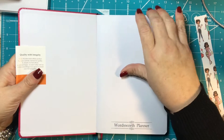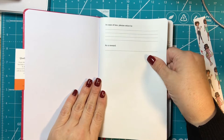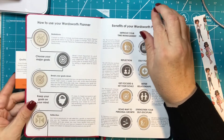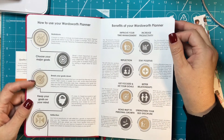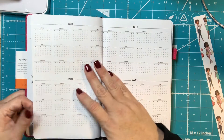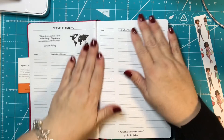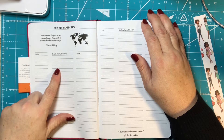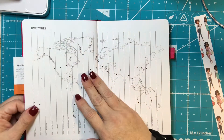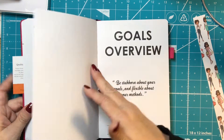Let's just open it up. It looks very nice. There's a 'in case of loss please return to' section, then a reward section, and then 'how to use your Wordsworth planner' with different ways to use it and benefits. The calendar goes from 2017 to 2020. There's travel planning with date, destination, itinerary, and notes — lots of places to go — and time zones, which is kind of neat.